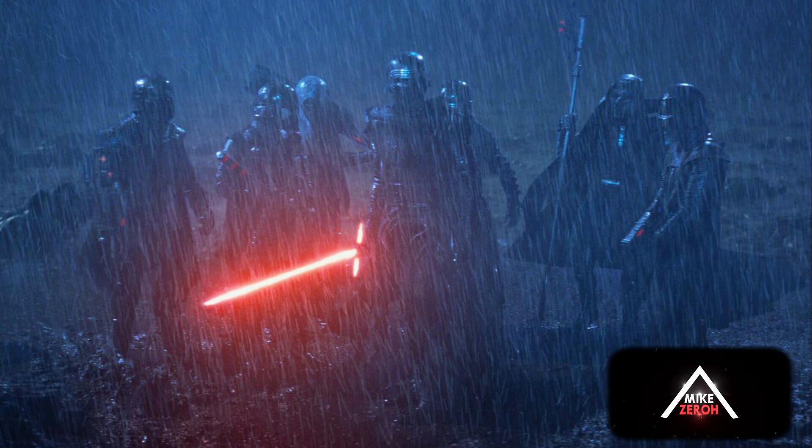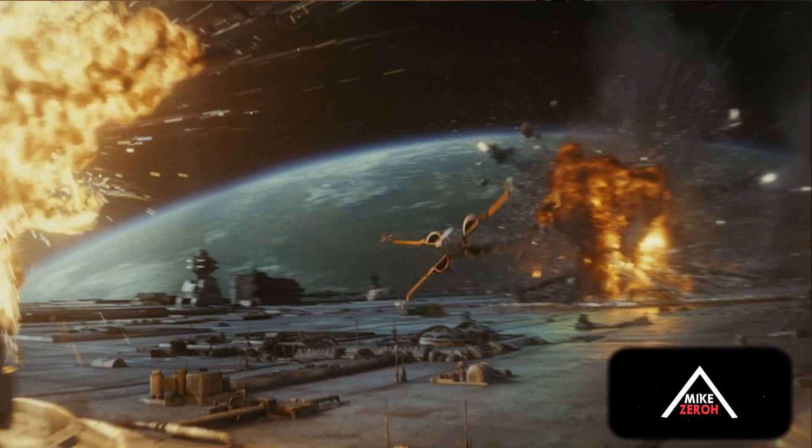Moving on, the major space battle sequence is going to include Y-wings, E-wings, A-wings, and X-wings going up against TIE fighters and new forms of TIE interceptors. This is most likely going to be the final space battle in Episode 9, described as very chaotic, fast-paced, and similar to what we saw in the prequels and originals — something that has not been in the sequel trilogy yet. A lot of fans, including myself, have been asking for a proper space battle sequence, and J.J. Abrams is really going to deliver that in Episode 9.